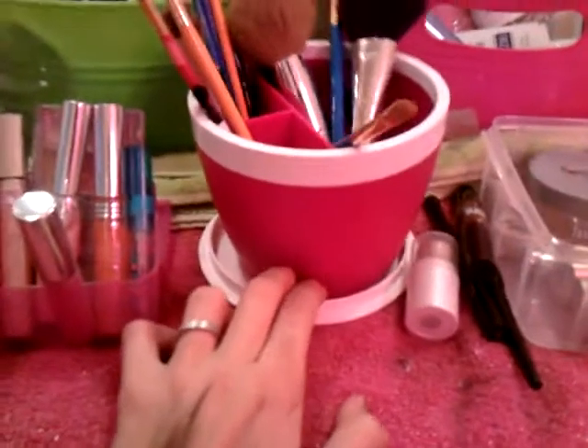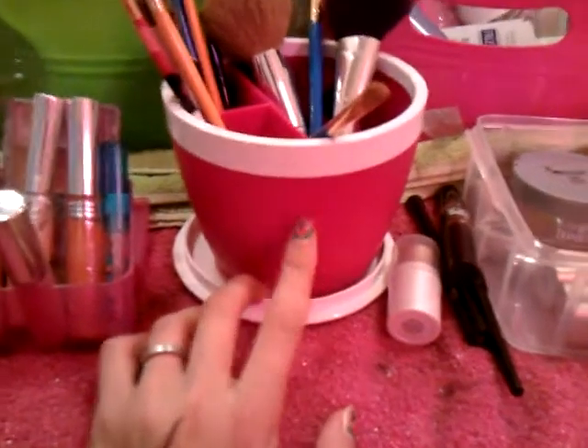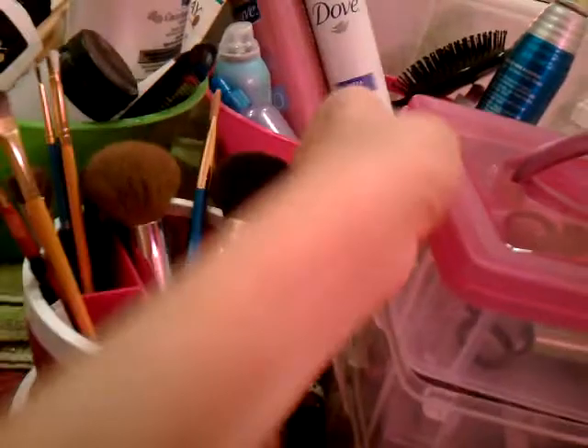Then I got a makeup holder storage thingy. It's like a little makeup storage container I got for 14 bucks. You snap this on and it locks on. I really like it. It's cool.